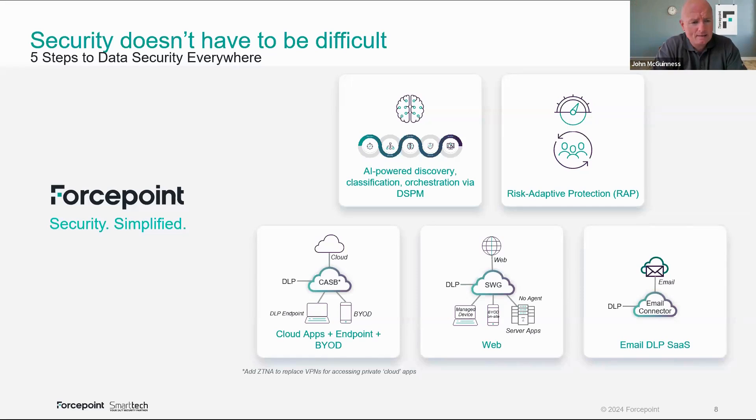Rather than putting an agent on every computer, we control anything going out through that gateway — we sniff that traffic and apply our policies if they trigger data policies. Finally, email DLP SaaS. DLP endpoint will control email to an extent, but not everybody sending email through an M365 tenant is sending it straight from an endpoint. You might have third-party senders, application servers — various sending avenues of mail that go through M365 and out to the outside world.